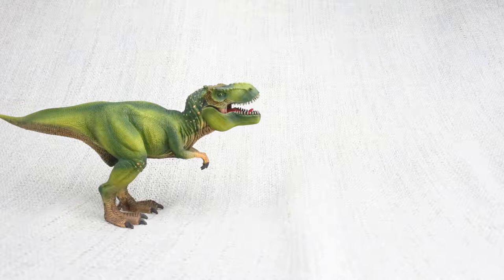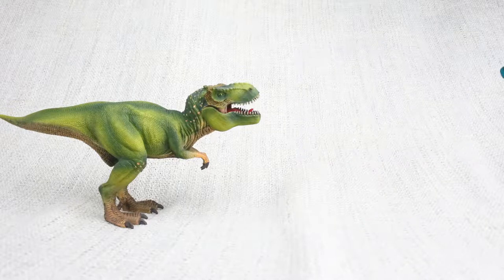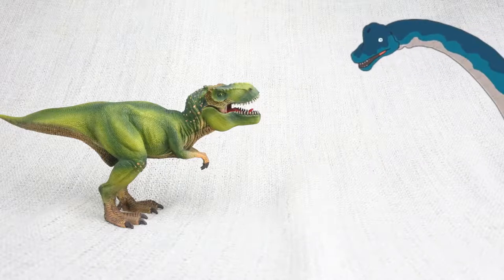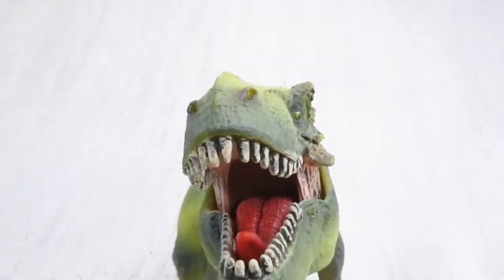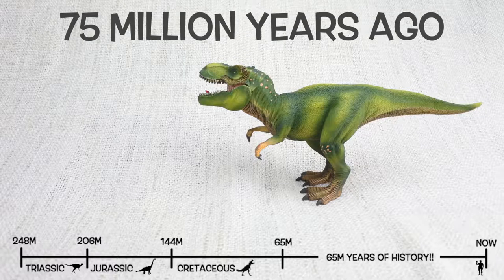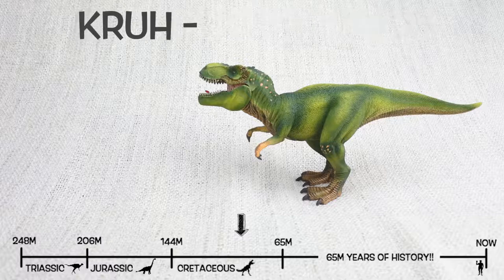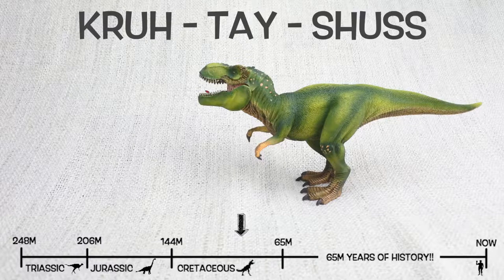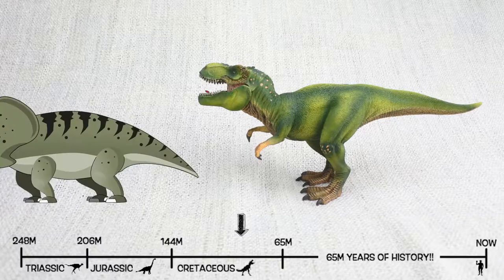T-Rex was found in North America, just like the giant Brachiosaurus, but not at the same time. It lived about 75 million years ago in the late Cretaceous period. So they would have been neighbours with Triceratops — but they weren't friends.